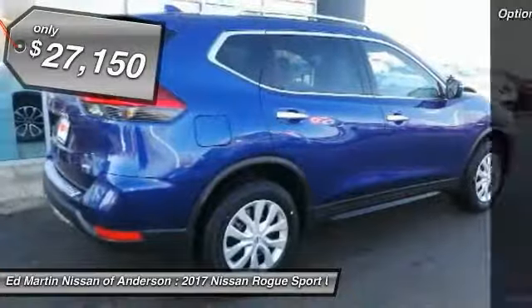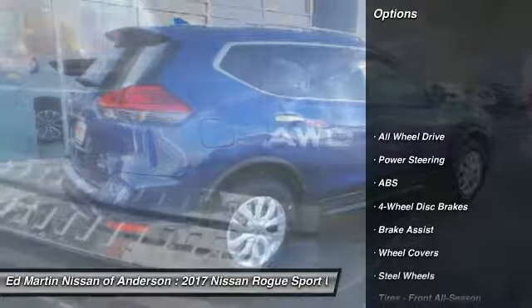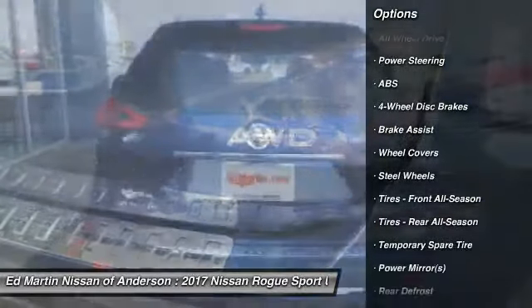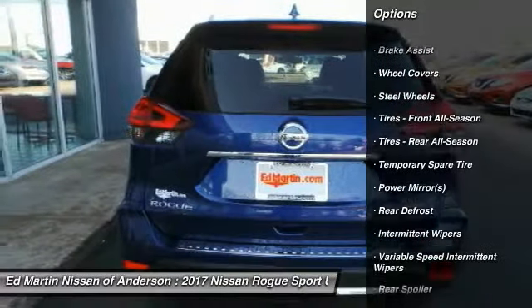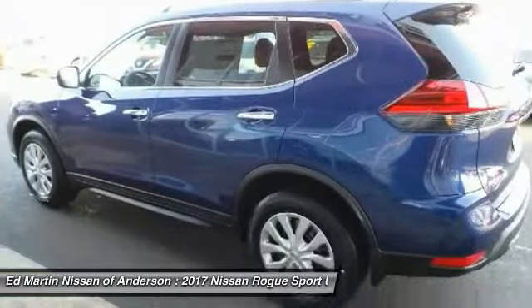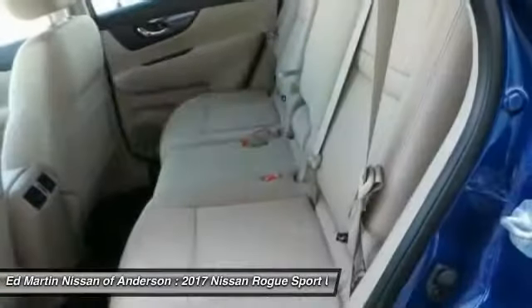Here are some of this vehicle's great options: traction control, keyless entry, anti-lock braking system, all-wheel drive, steering wheel audio controls, stability control, Bluetooth, adjustable steering wheel, driver airbag, power steering.